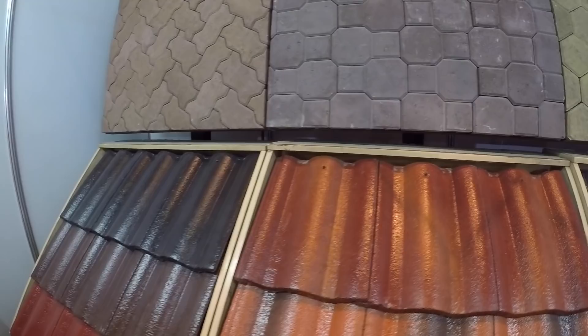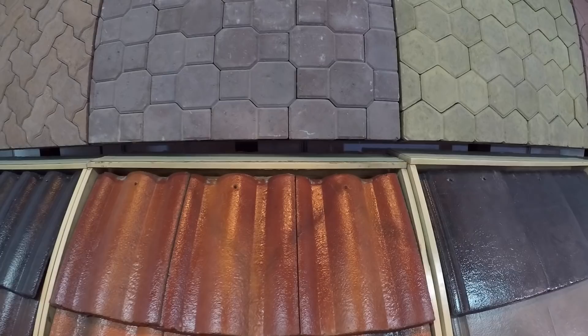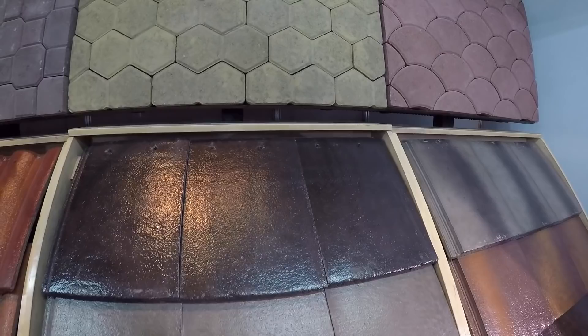Most houses abroad have tiles because it reduces noise from the rain, and it's also very strong during typhoons and windy season. You also got the flat slabs, which are tile-spec flat and come in different colors.